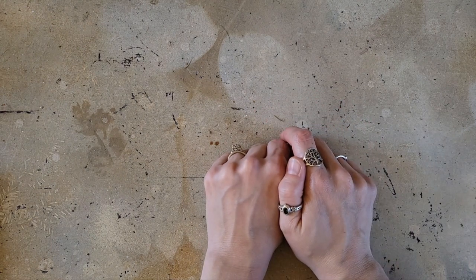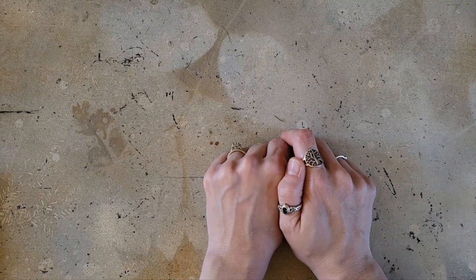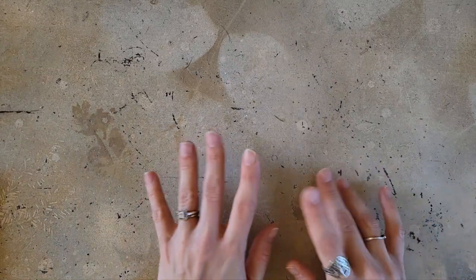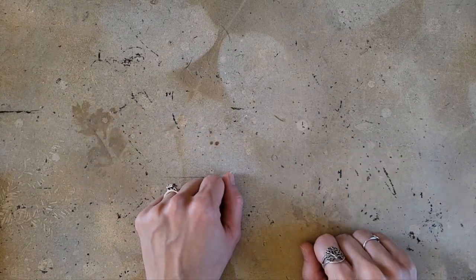This video is going to be so hard because I love so many different art supplies. Shannon Roe Jackson here from Caution Arts at Play, and today I am going to be showing you some of my favorite art supplies of 2021.